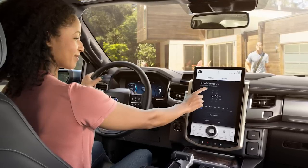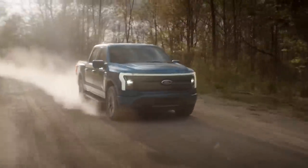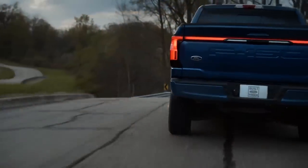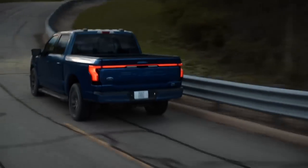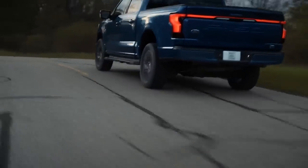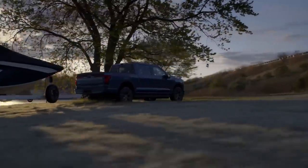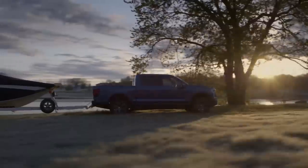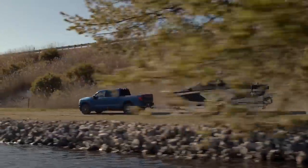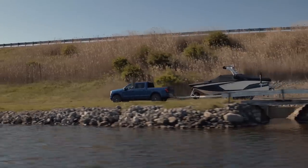All models come standard with four-wheel drive, thanks to dual electric motors. Ford says it's targeting output of 563 horsepower and 775 pound-feet of torque for models with the larger battery pack. That should also return a 0-60 time in the mid-four-second range, and it will also allow a maximum of 10,000 pounds to be towed. Models with the standard battery pack have a max payload of 2,000 pounds. Ford didn't reveal sizes for those battery packs, but estimates a range of 230 miles for the smaller pack and 300 for the larger.